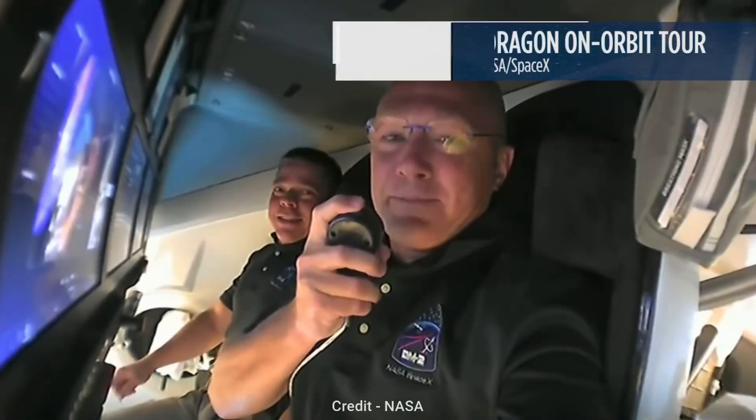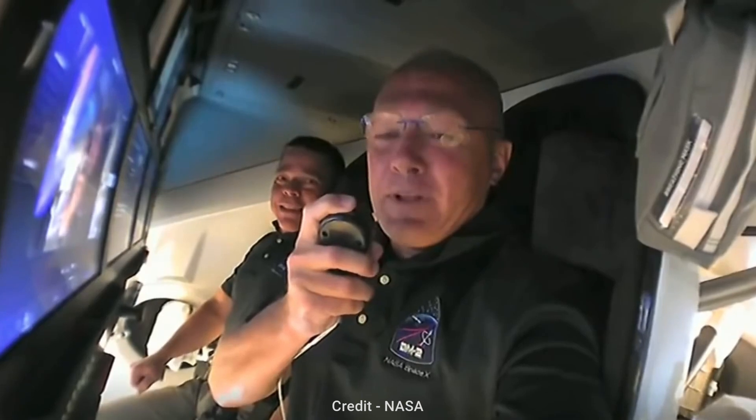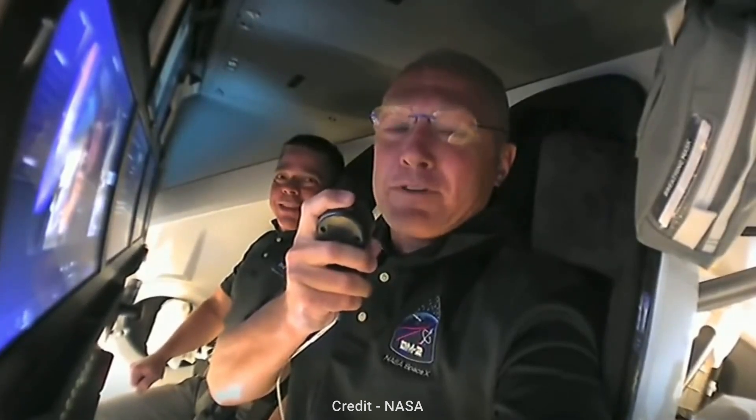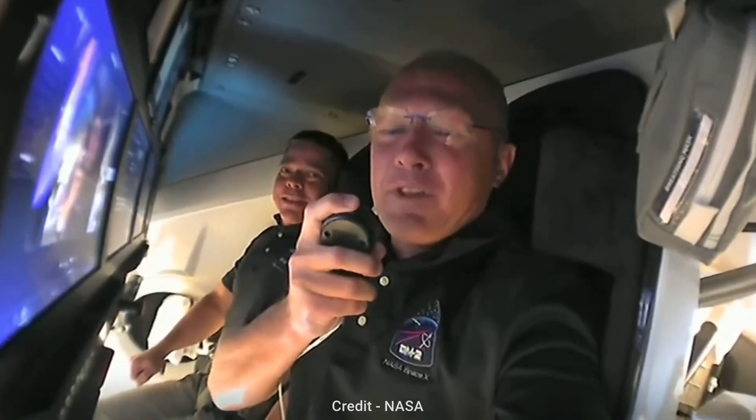Well, everyone, welcome aboard Dragon. My name is Doug. Next to me is Bob — you probably know him. We're so glad to be with you this evening and welcome you on board Dragon. We've got a couple things we want to talk about first. There's a tradition we've had over the years with spacecraft going way back to the Mercury era, and it's been carried on ever since with all our space vehicles, including the Soyuz — we were given the honor to name this capsule.